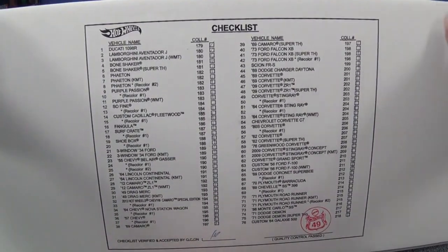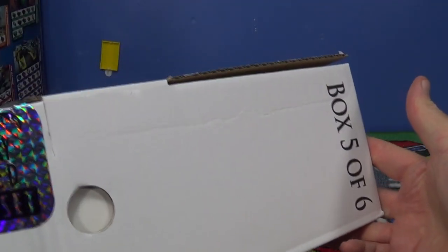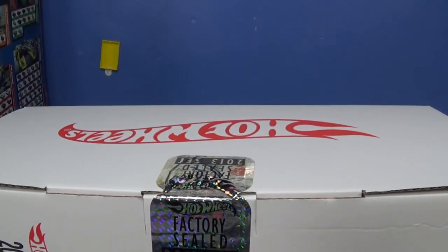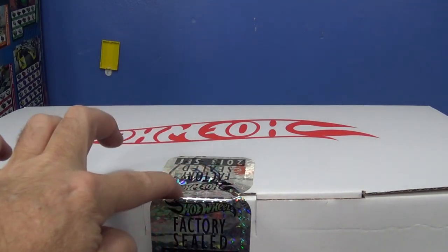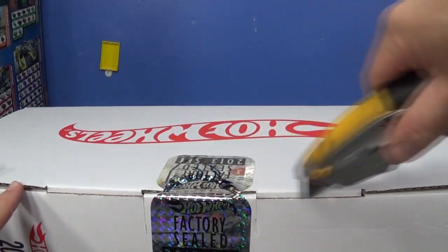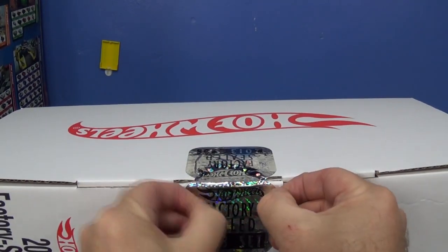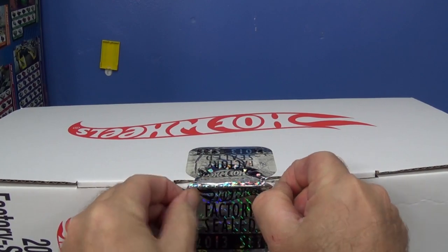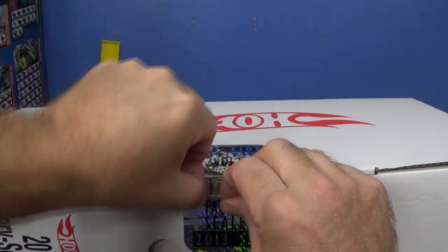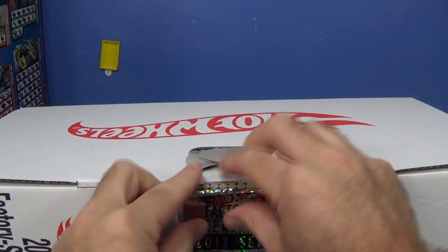I have one box left — number six of six. This is number five of six. Let me find my knife. There you go, factory seal. I should have cut it the same way I've been cutting the other boxes.